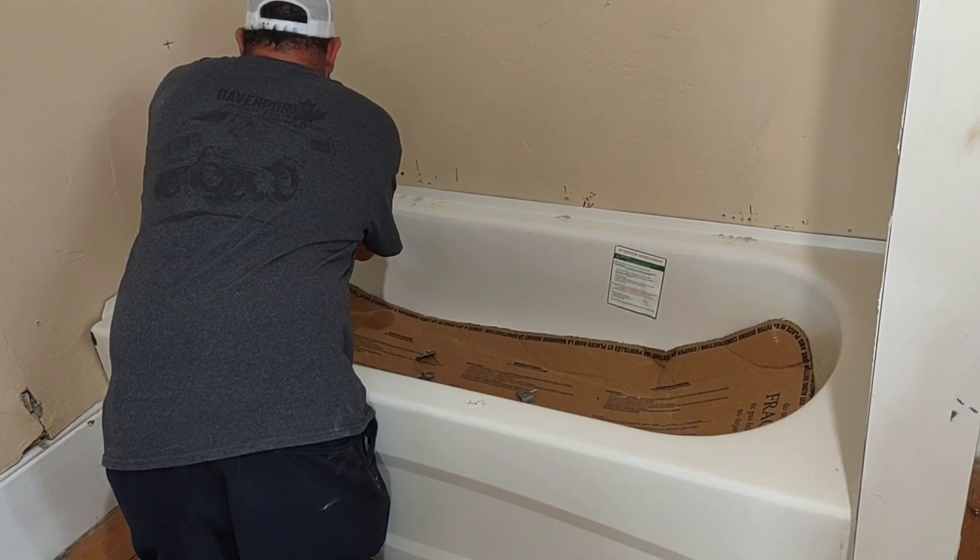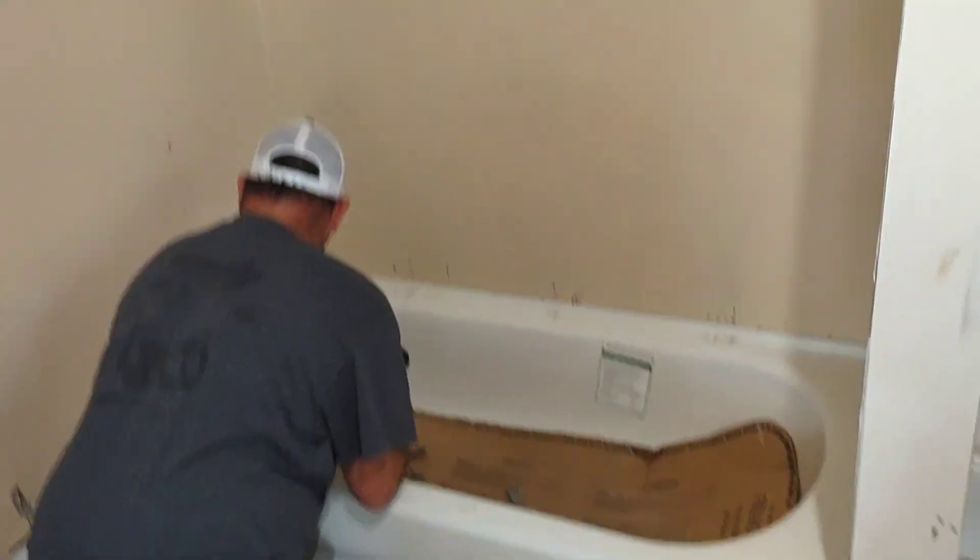We're going to take the tub out because he has to make the hole bigger. And then on the other side of that is where all the plumbing is — pull it through.